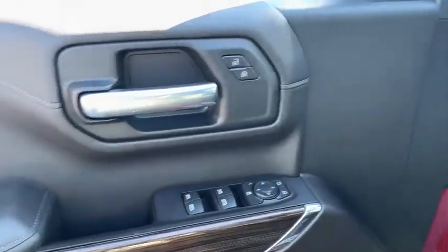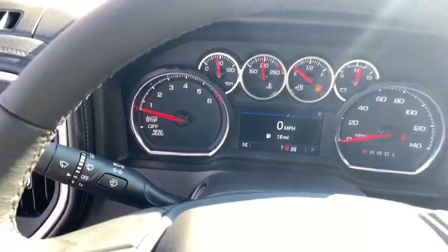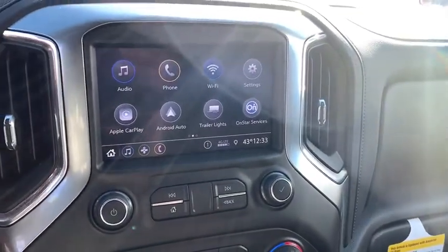Floor mats, center armrest, power door locks, heated steering wheel, trip computer, compass, electronic stability control, power windows, dual zone climate control, remote keyless entry, off-road package.